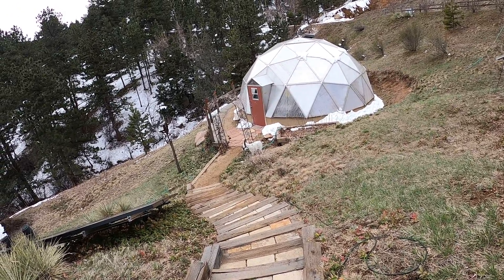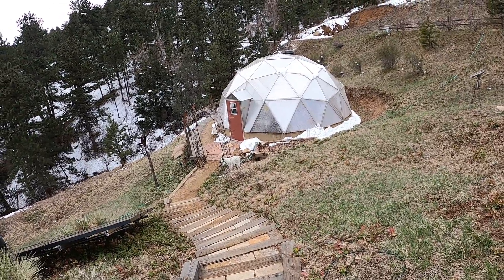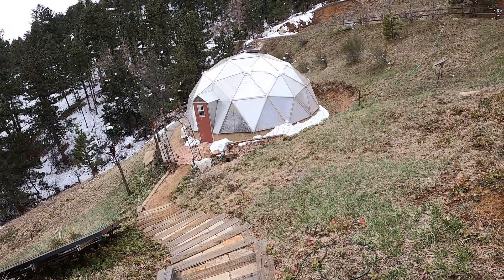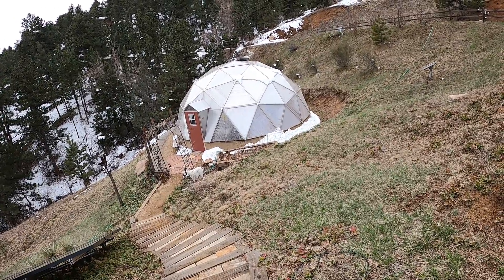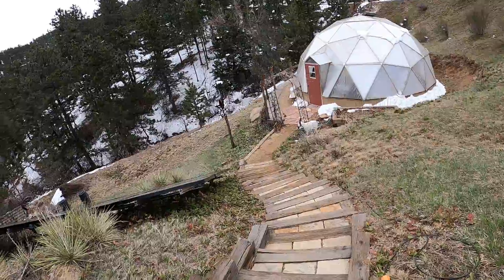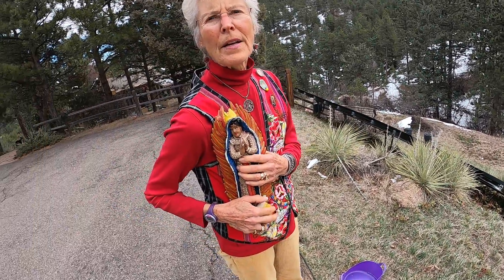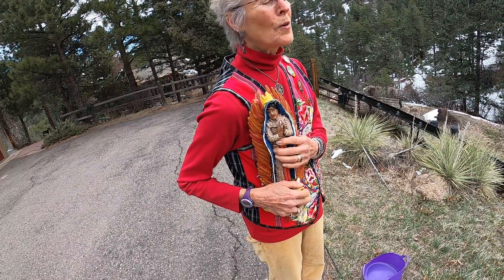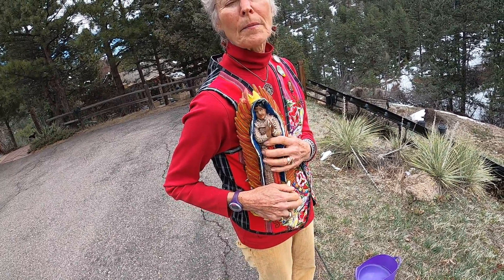Here we are on the 29th of March around noon for a little greenhouse tour 2020. We can see the snow around the edges of the greenhouse — it's a cloudy, overcast day. And here we have the Virgin of Guadalupe viewing the greenhouse while everything is at peak performance. We'll be walking down with her.